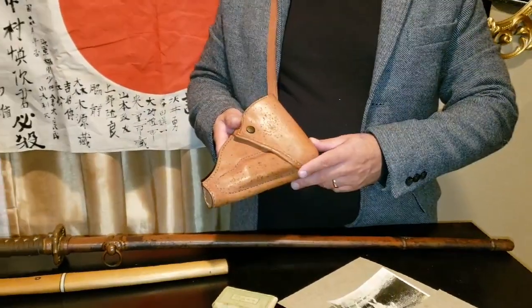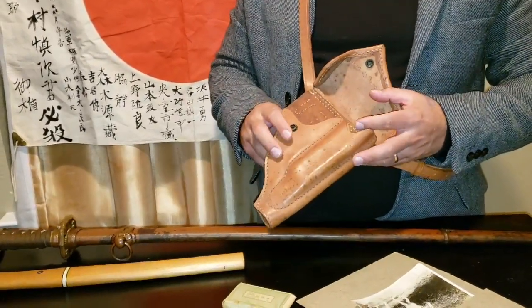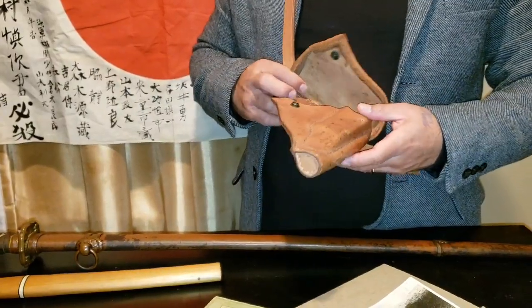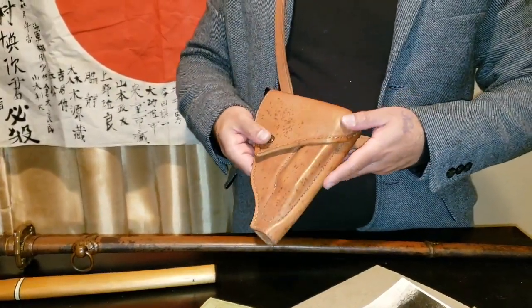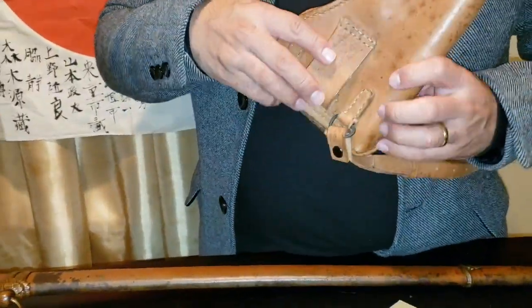I also wanted to show you guys this Nambu pistol leather pouch that I purchased a few days ago. You can also find this item on eBay — really cool Nambu holster for a Nambu pistol. Here's the inside, and this is the back.